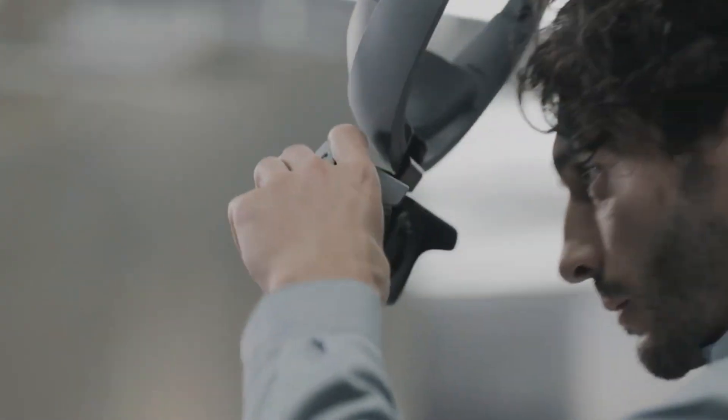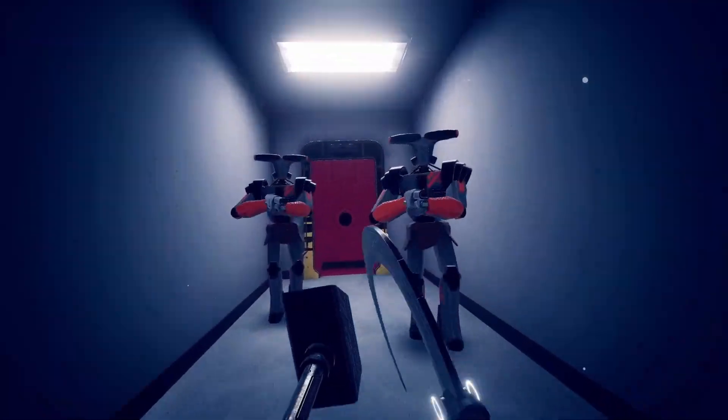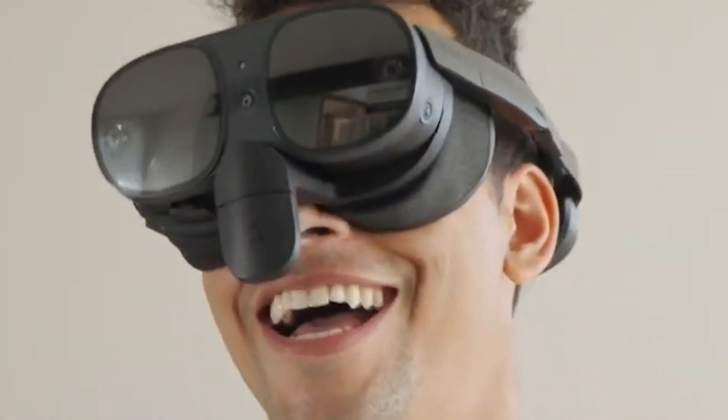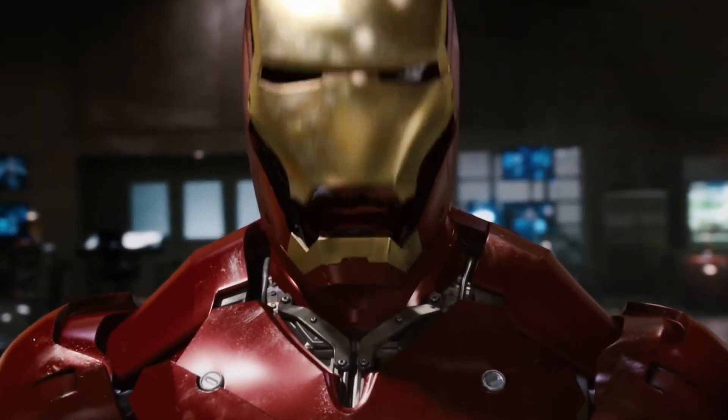Did Sony just enter the spatial race? Welcome to Spatial News, where by the end of this video, you will be more up to date than ever before on the latest news shaping our spatial futures. So let's jump right into the news.